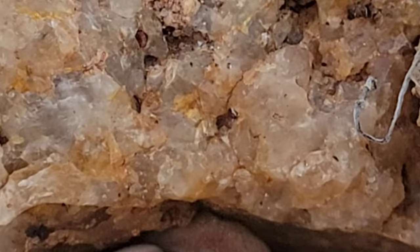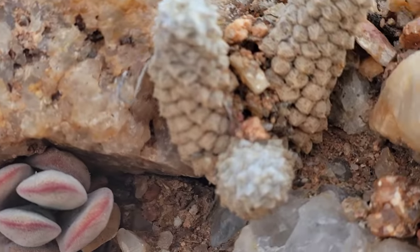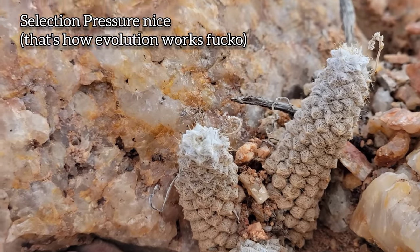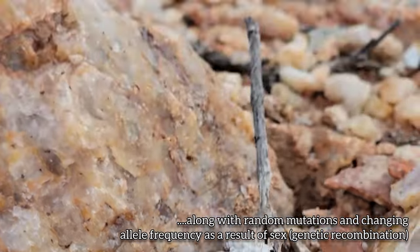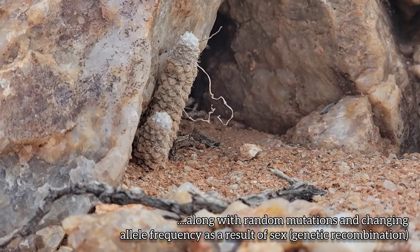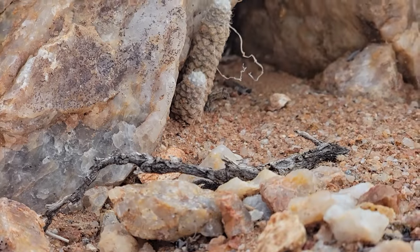Just adapted. Been through a lot of selection pressure — both in the form of herbivory and in the form of heat stress, and lots of exposure to very bright light. But they're kind of mimicking that quartz too. See that quartz backdrop? Little dongs.